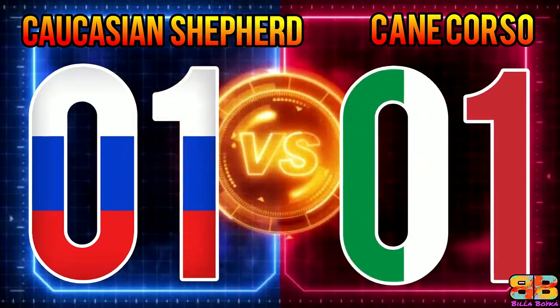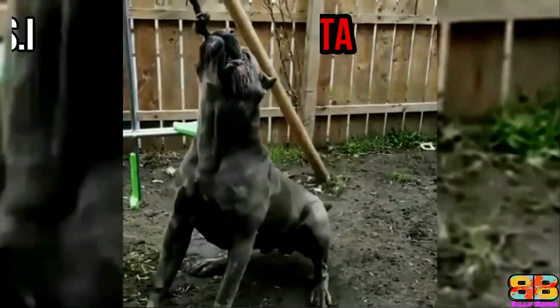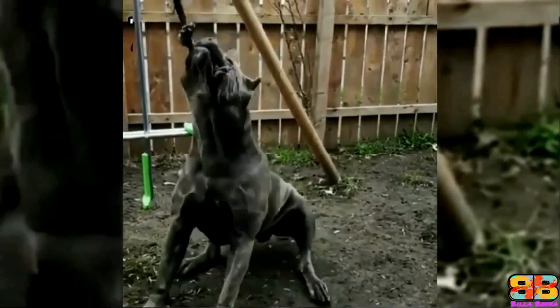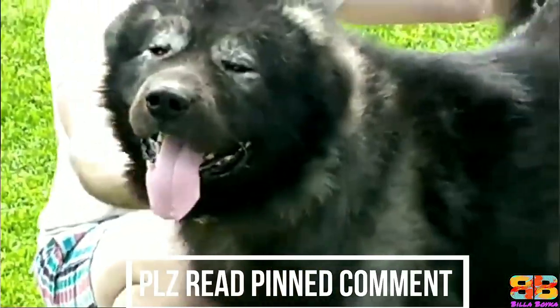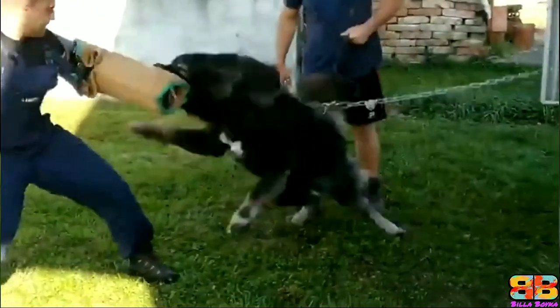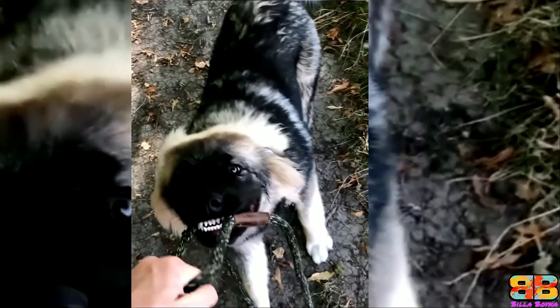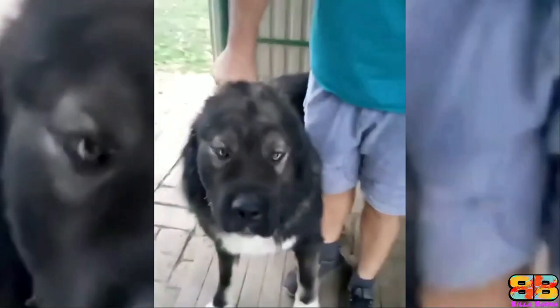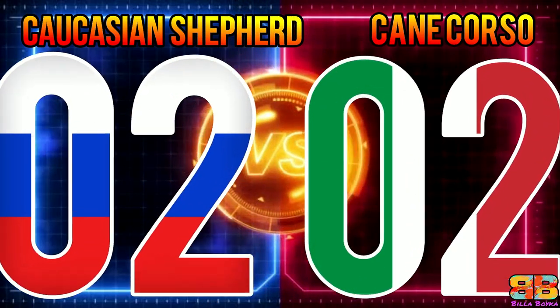Bite Force: Among the two, the Cane Corso's bite pressure topped 700 PSI. Whereas for the Caucasian Shepherd, we didn't have any information with respect to their bite force. However, in our opinion, considering dog breeds with similar cranial dimensions, we estimate it could be between 500 to 750 PSI. But with no concrete data available to compare, one point to both.